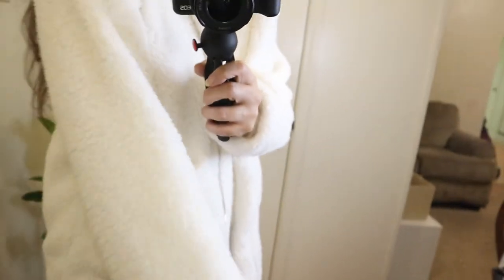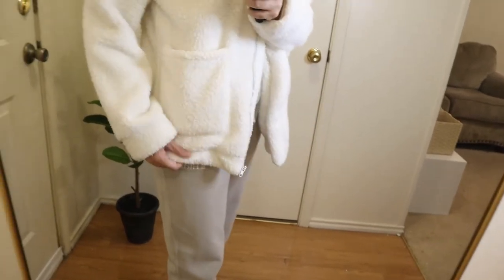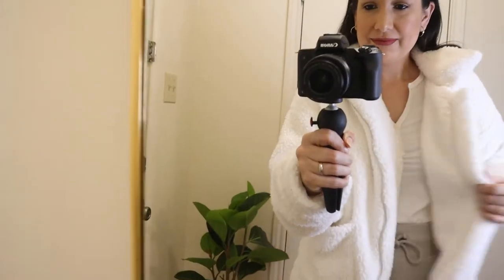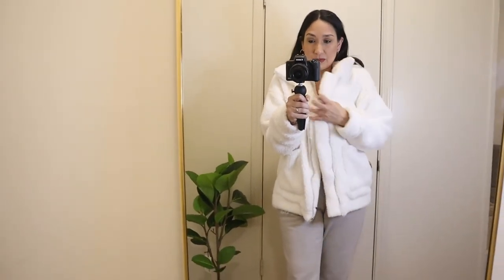The jacket comes in other colors too. It's super comfy and cozy, keeps you warm — I like it a lot.